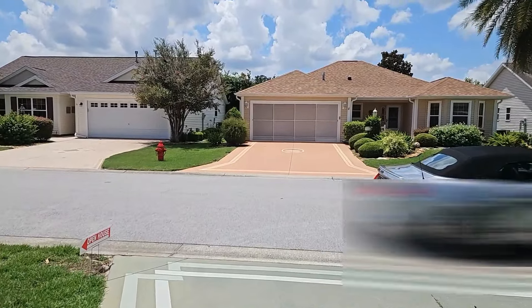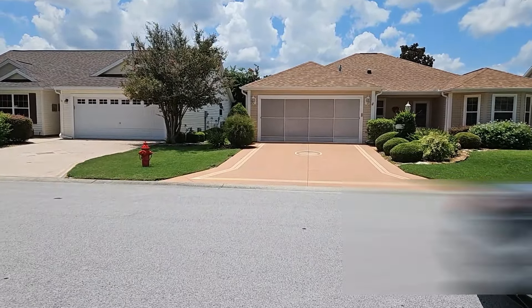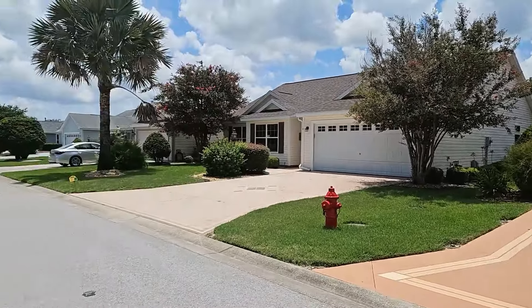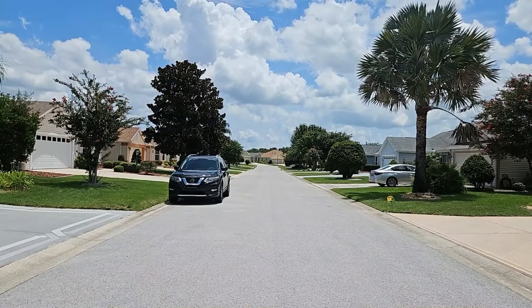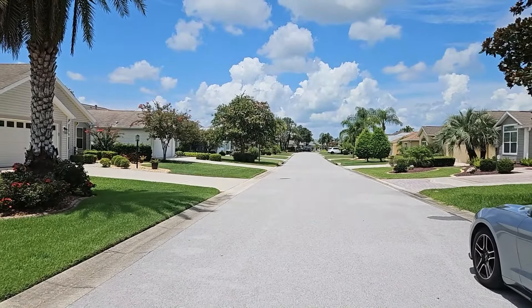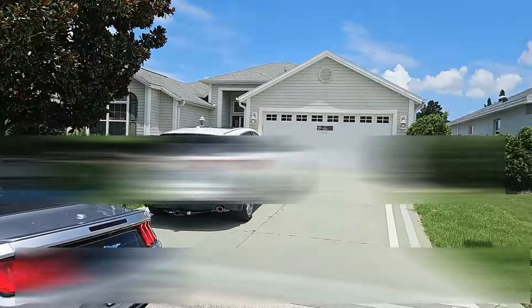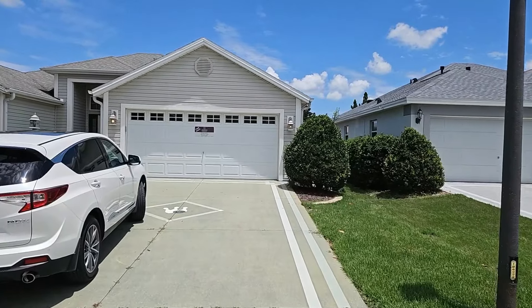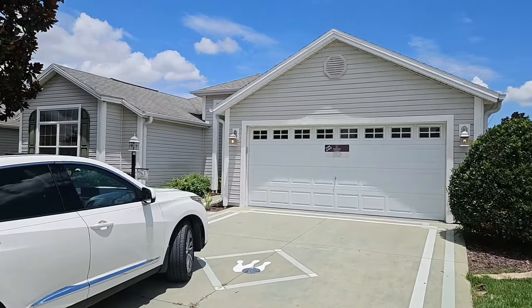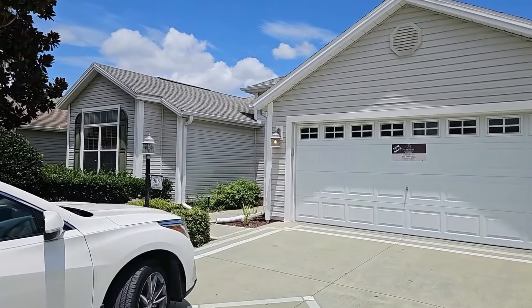Again everybody, thank you for taking these home tours with me — I do appreciate it. Please subscribe if you're not subscribed and like my videos if you like them. Here's a panoramic view — this is the Village of Sable Chase. This is a three bedroom and two bathroom designer home in the Village of Sable Chase, which is very near Sumter Landing. That is the home — take care everybody. Thanks for taking a tour of this three bedroom two bathroom home in the Village of Sable Chase. Have a great weekend.